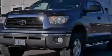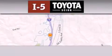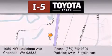We invite you to contact us today to learn more about this vehicle. I-5 Toyota is located at 1950 Northwest Louisiana Avenue in Chehalis. Our goal is to exceed all of your expectations to ensure that you'll return for future visits.